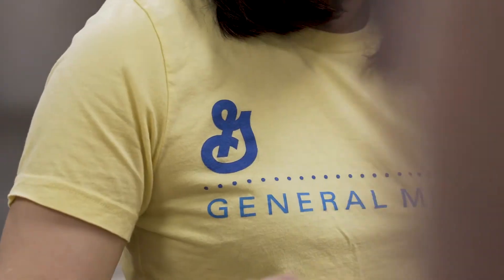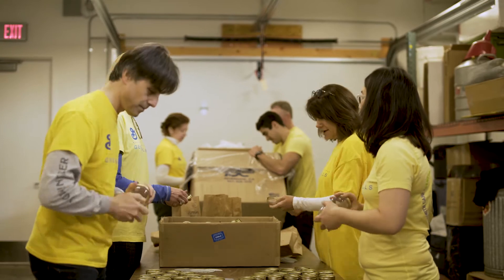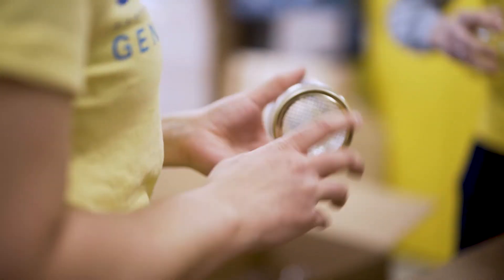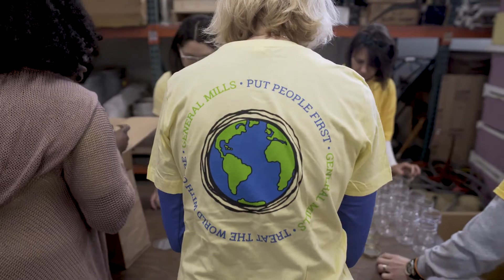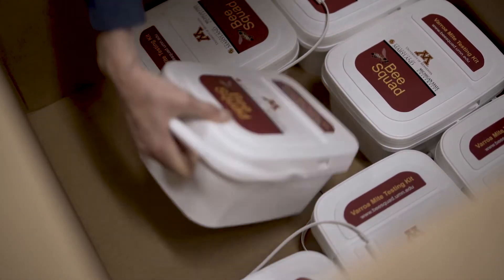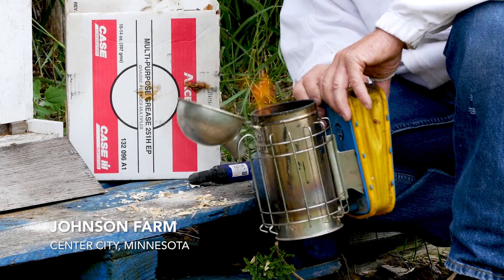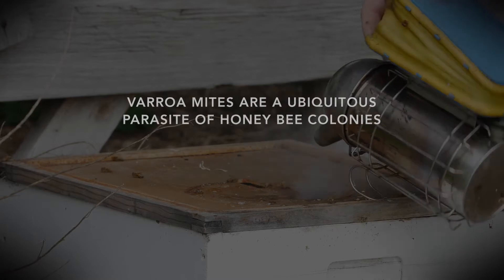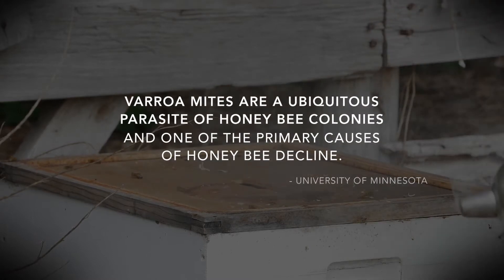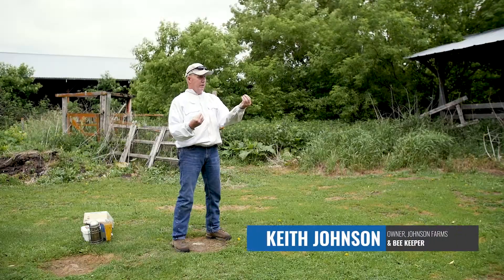General Mills has been a great partner to the Bee Lab in many ways. Having this collaboration to help educate people about bees, the importance of bees and bee health, and that connection to our food and food quality is wonderful. They help support a lot of the research that we're doing and work with our beekeepers also. Bee health is important to us because one-third of all of our fruits and vegetables are pollinated.